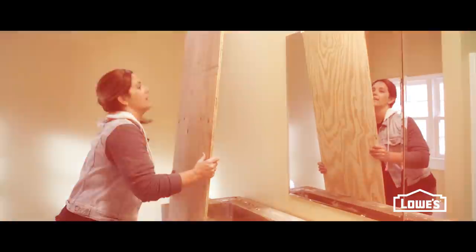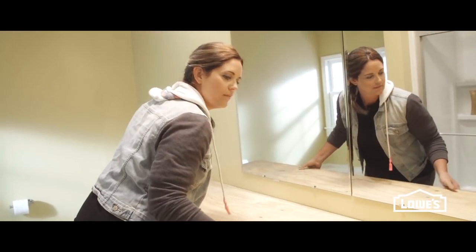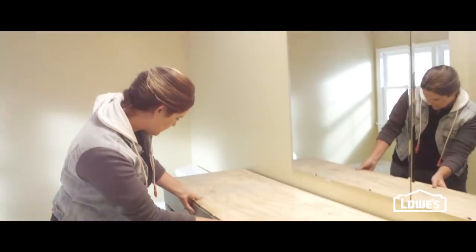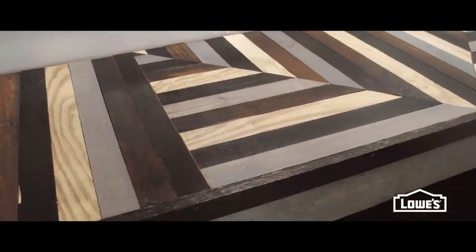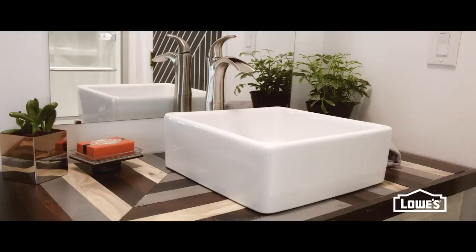Let's talk about the top of this vanity. For the vanity top, it had to be really cool and stylish and I just wanted something that would make a major statement. So I used pieces of wood, ripped them down, and created kind of a wooden mosaic top. I think it might be the coolest vanity top in the world.